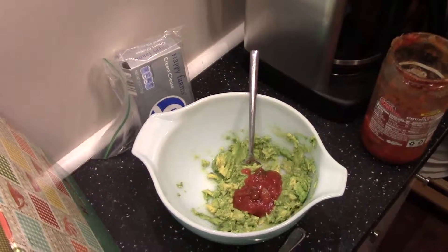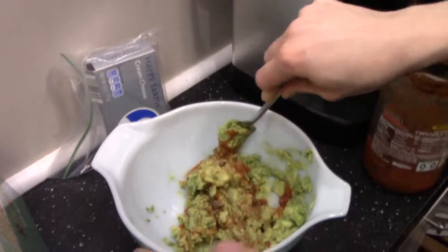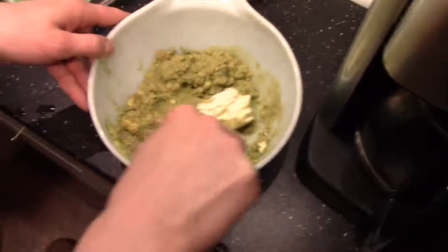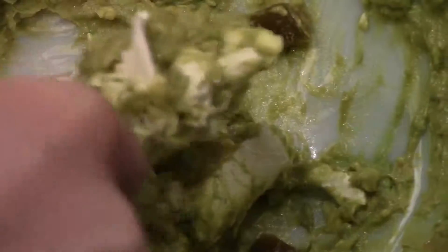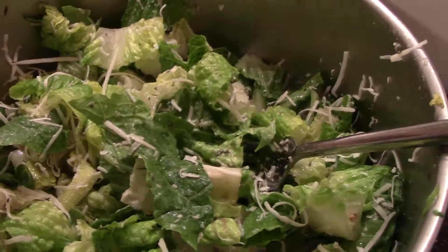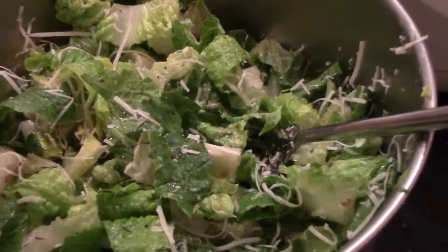Guacamole! We do avocado, salsa, cream cheese and mash it all together — it's delicious. Guacamole is the thing I love. It looks so gross but it tastes so fantastic. We also have parmesan cheese, a little bit of thyme, balsamic vinegar, and olive oil.